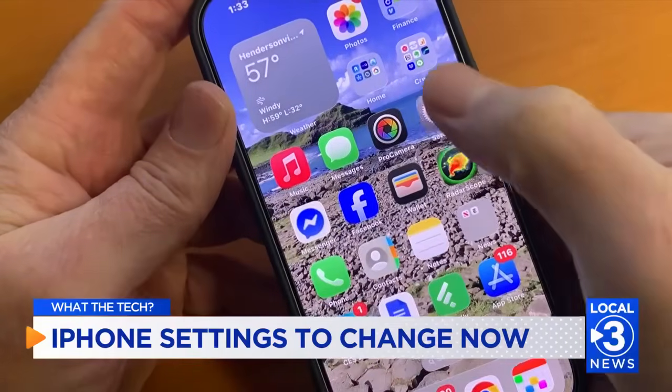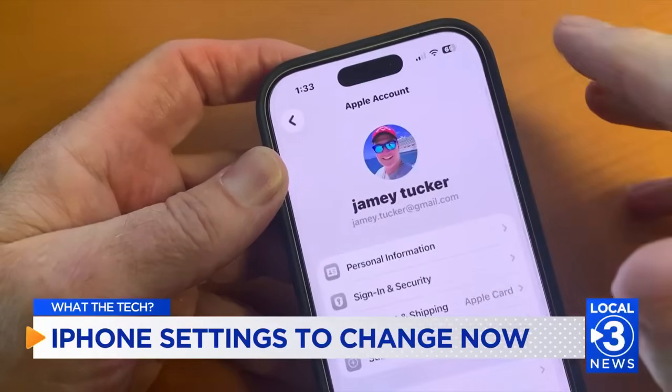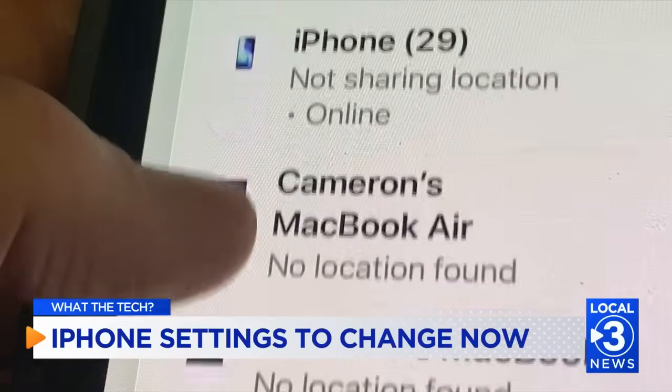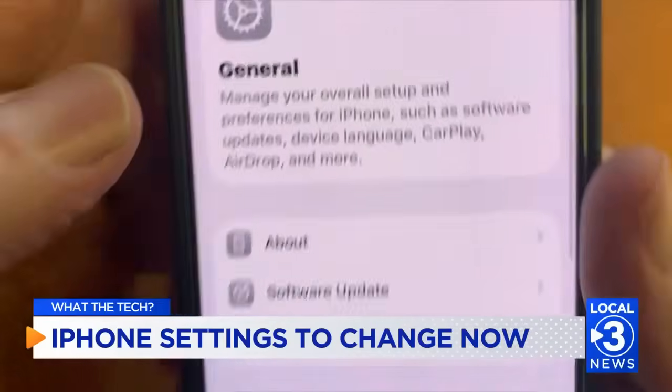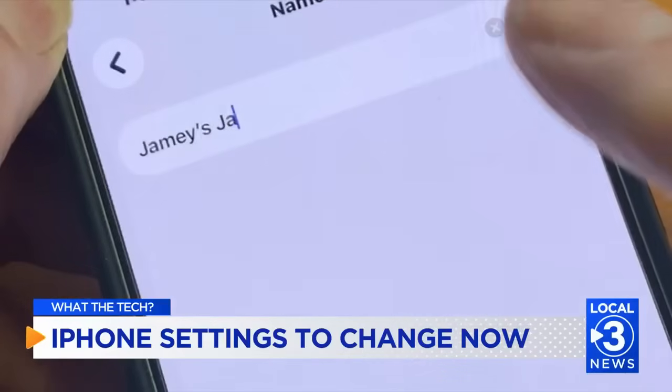First, give your phone a name. If you've owned more than one iPhone, it can get confusing figuring out which device to switch, especially when you're managing your Apple account. Go into Settings, choose General, and then About. Tap Name, and then call it whatever you want.